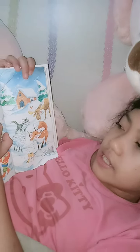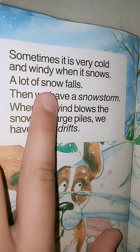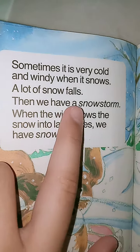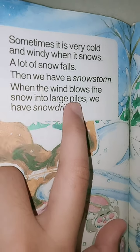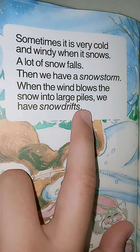Sometimes it is very cold and windy. When it snows, a lot of snow falls. Then we have a snowstorm. When the wind blows the snow into large piles, we have snowdrifts.